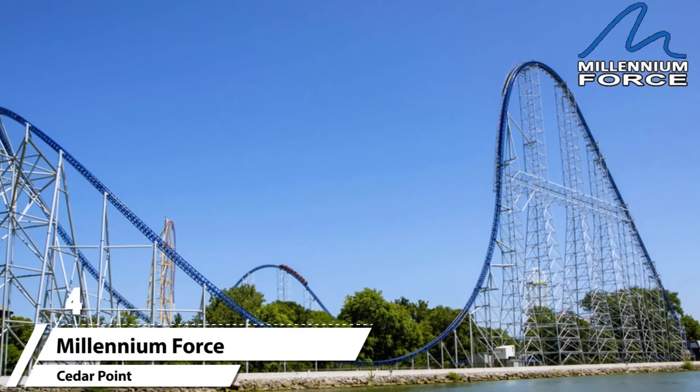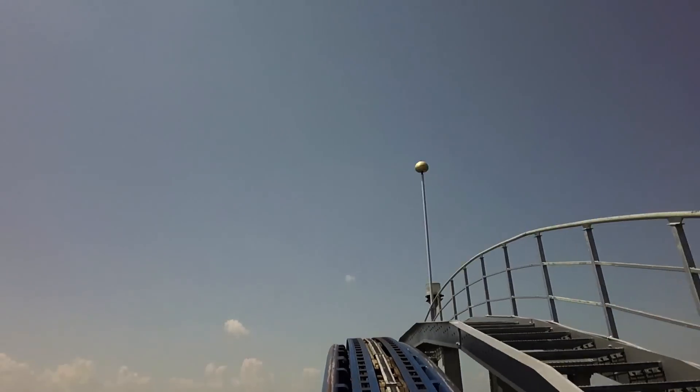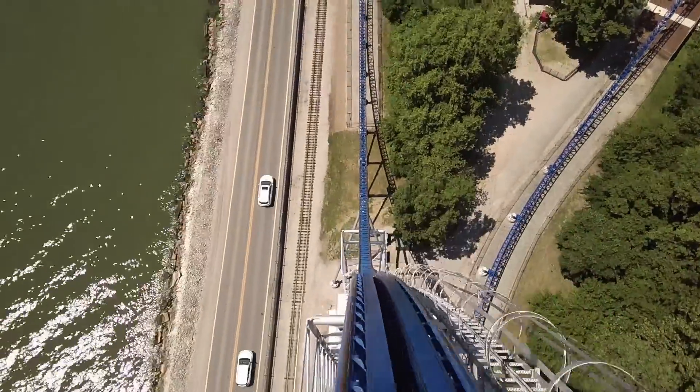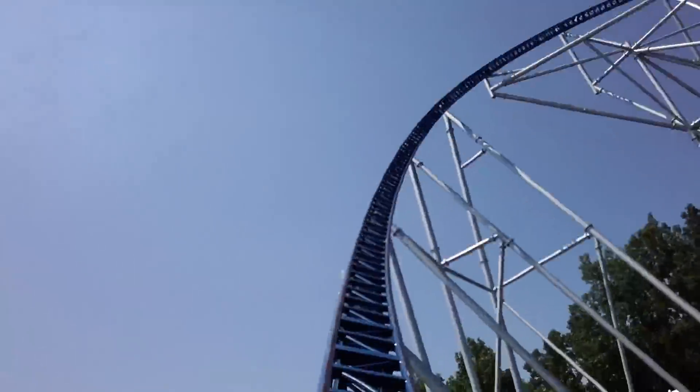Number four: Millennium Force. Of course, many of you know this is my number one steel coaster, located at Cedar Point in Sandusky, Ohio. Millennium Force offers some of the best views from the top of its lift hill. I've heard from many that on a clear day you could actually see Canada from the top.